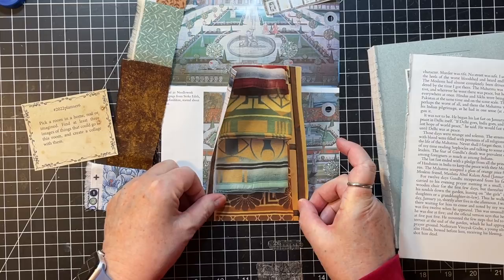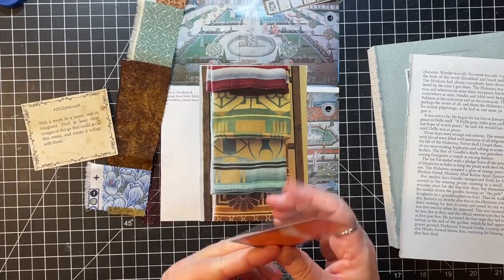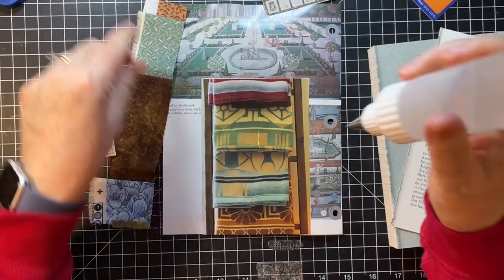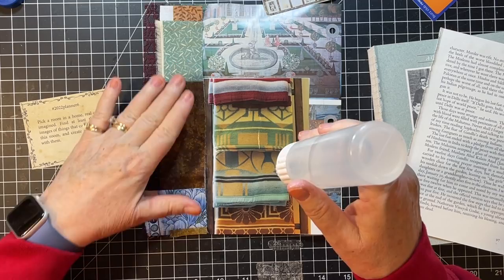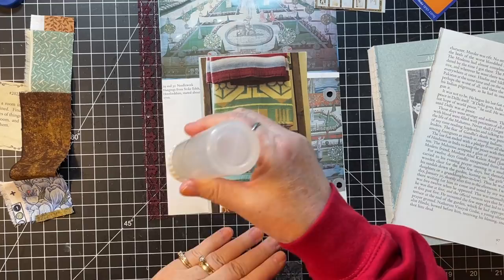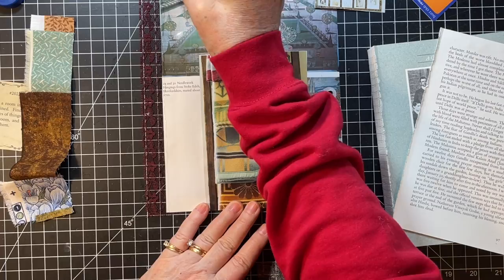Okay, that's down. I meant to film my Fabri-Tac — I never remember, I'm so bad about that. I think I'll use Fabri-Tac and we'll just go up the side of this. It's a beautiful day here — sunny and decently warm for winter.